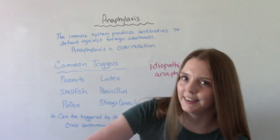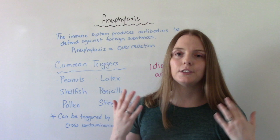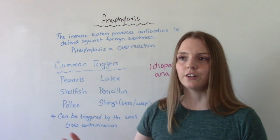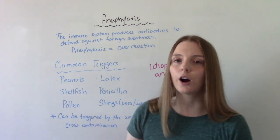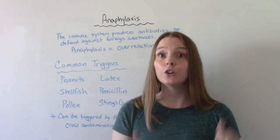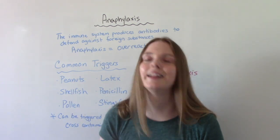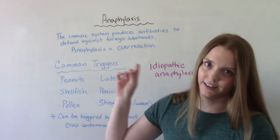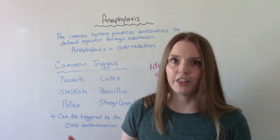Normally the immune system produces antibodies to help us fight against foreign invaders — things that wish to cause us harm or make us sick. And that is a good thing. But in anaphylaxis, the immune system is overreacting to something, a foreign invader.